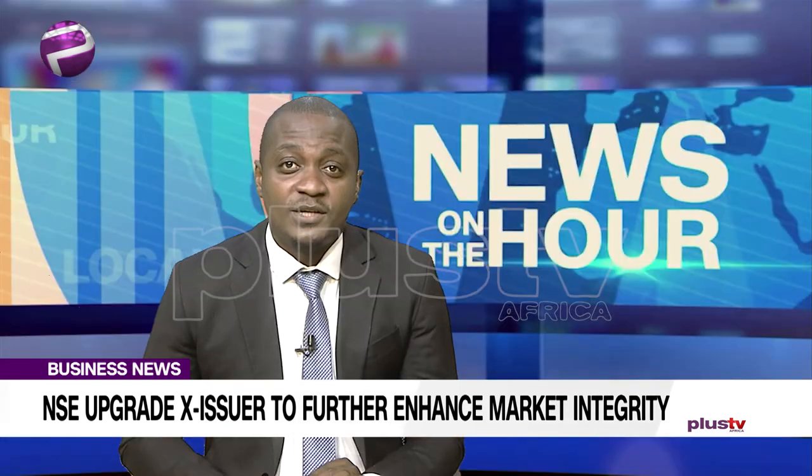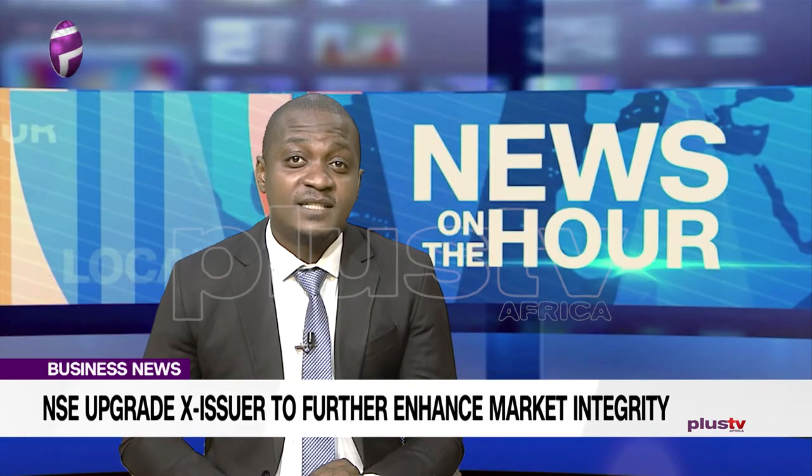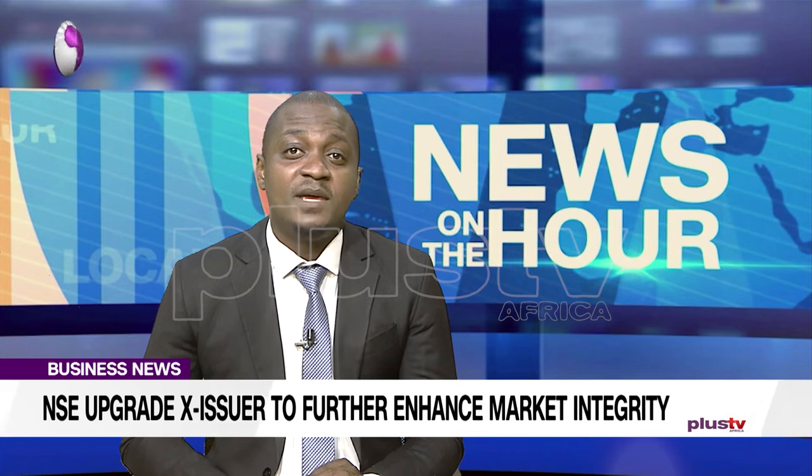Joining us via Zoom is the Head of Marketing Services at the Nigerian Stock Exchange, Femi Balogun. Thank you very much for joining us, sir. Thank you for having me. It's a pleasure.